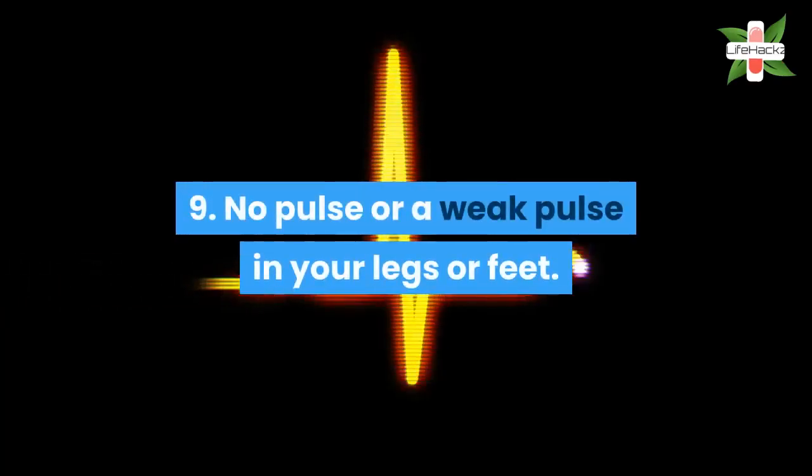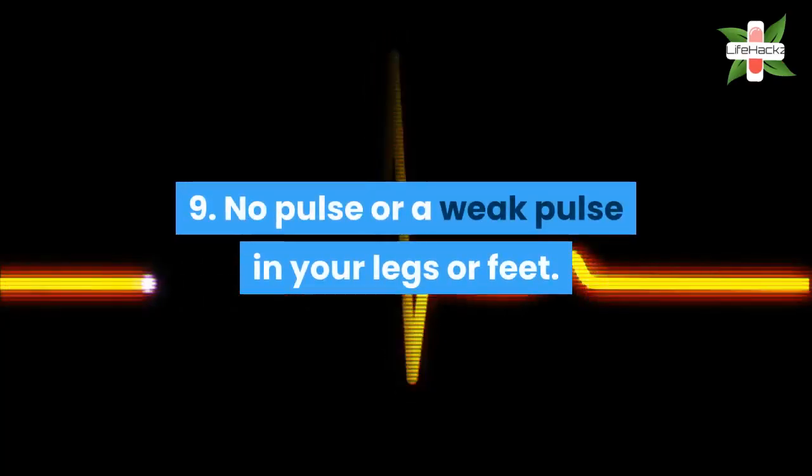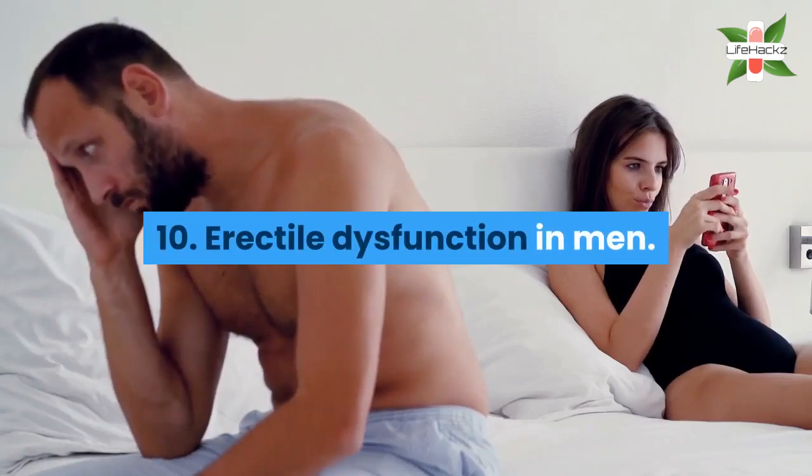9. No pulse or a weak pulse in your legs or feet. 10. Erectile dysfunction in men.